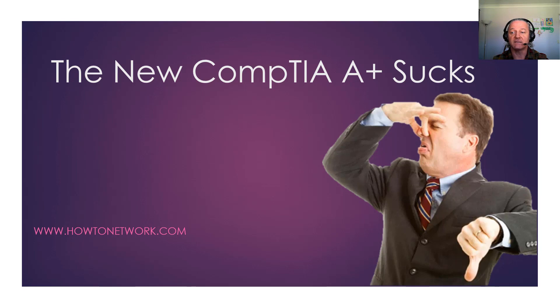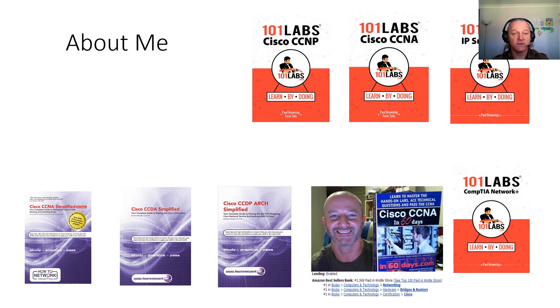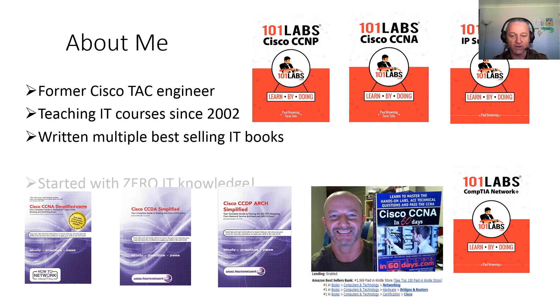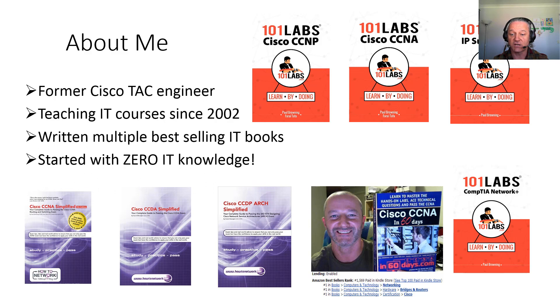I think what CompTIA have done wrong, you can turn to your advantage and I'll show you how. If you haven't heard of me, I'm not really that famous. I've written quite a few books available on Amazon.com, 101Labs — and I'm currently working on one for the A+, by the way. We've got Network Plus, CCNA, CCNP, Cisco. The latest one just came in the post a couple of days ago — it's launched now. That's for Linux.